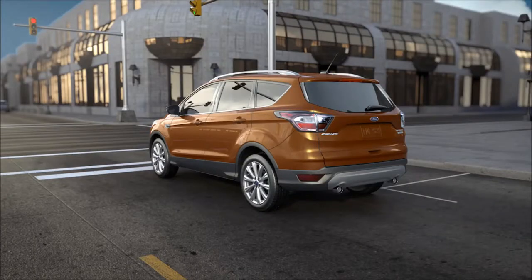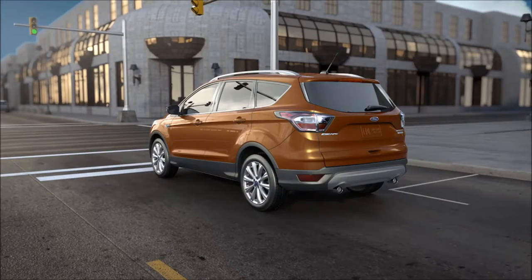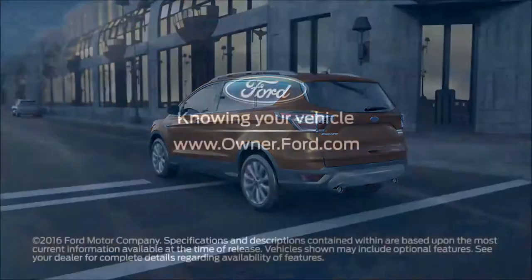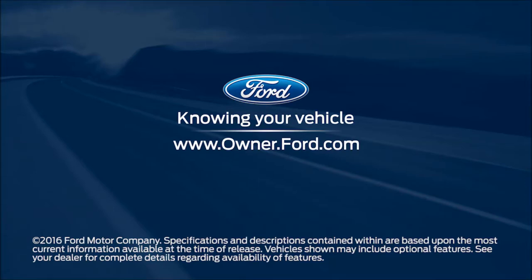One more thing: your vehicle is equipped with a heavy-duty starter and battery to help compensate for the increased number of starts and stops. Any questions? Go to Owner.Ford.com.